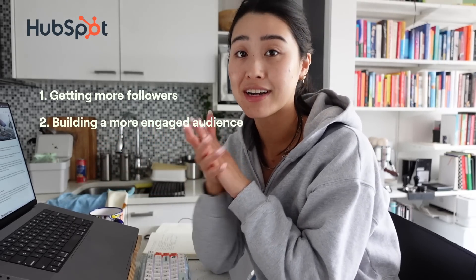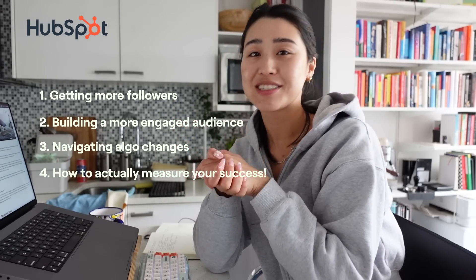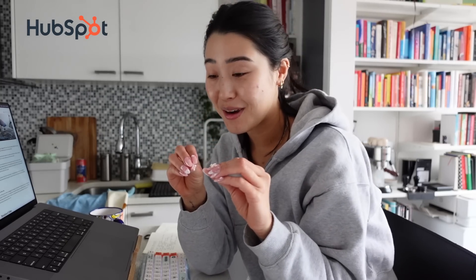I know that TikTok releases trend reports every single year, so I want to get familiar with everything that is trending right now. Another place I always look to for information is HubSpot. HubSpot offers tons of free downloadable resources that are super helpful when you're trying to learn about specific digital marketing topics or look for content ideas. I actually recently found and downloaded their free Instagram for businesses kit, which includes tips on getting more followers, building an engaged audience, navigating algorithm updates, and how to measure your social media success. It even includes free Instagram posts and story templates, as well as information on what, when, and how to post to grow the quickest on Instagram.